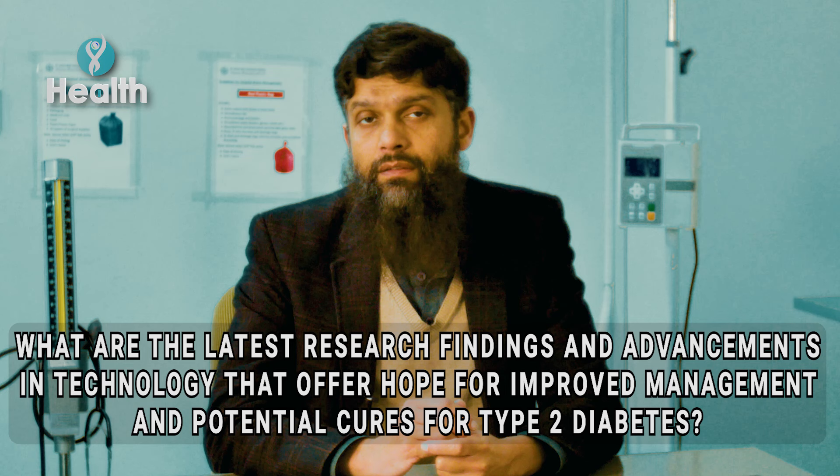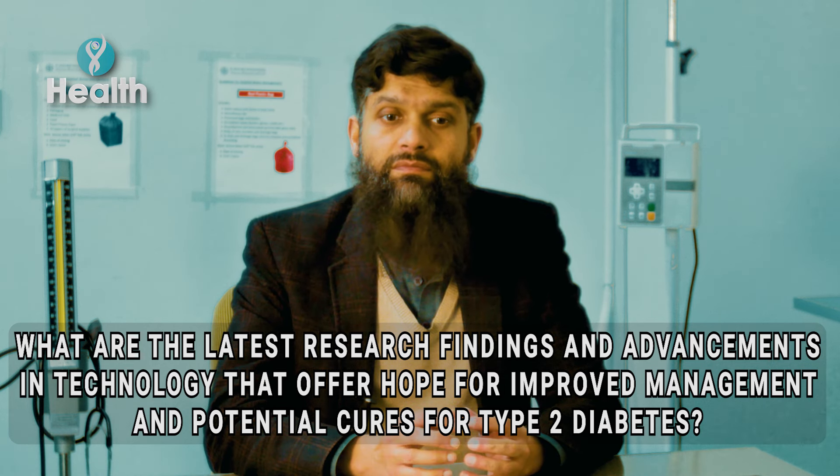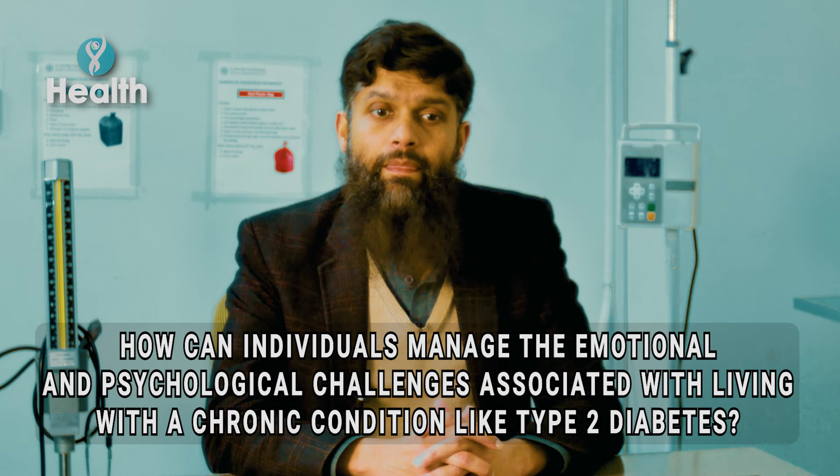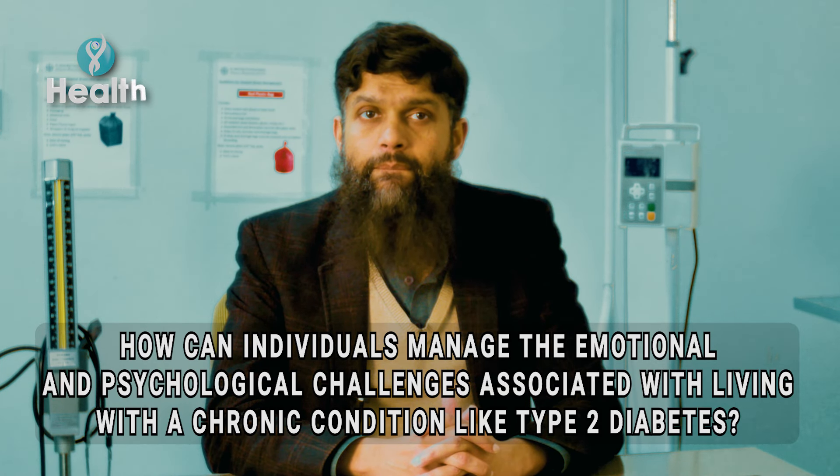Regarding the latest research and advancements, there are many different types of therapies in the pipeline. One of the curative therapies that currently exists is bariatric surgery. In early diabetes, bariatric surgery — which is a group of different surgical procedures offered according to the patient's own condition — has a curative potential for type 2 diabetes.